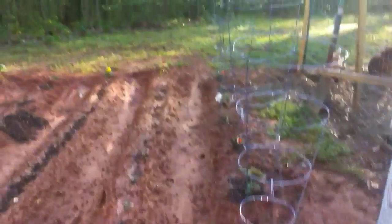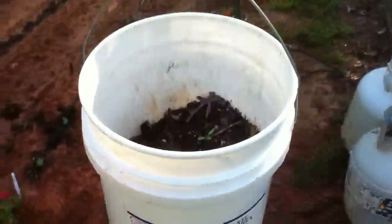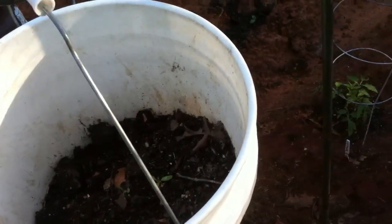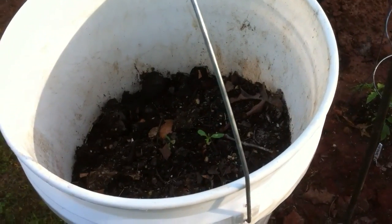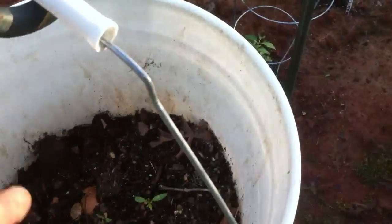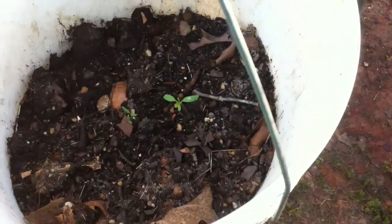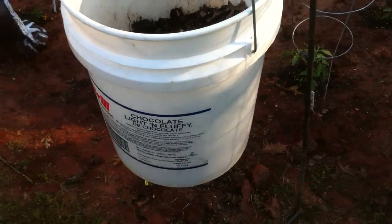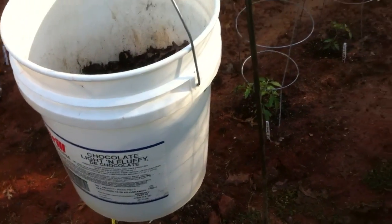Daniel, your tomato plants are really growing. This is something I didn't show you — he hung a bucket like we did sort of last year, but he planted this in the top of the bucket, and looks like we got a couple of tomato plants down in there. What kind are they? Not sure — okay, that's a mystery, we'll see what they do.